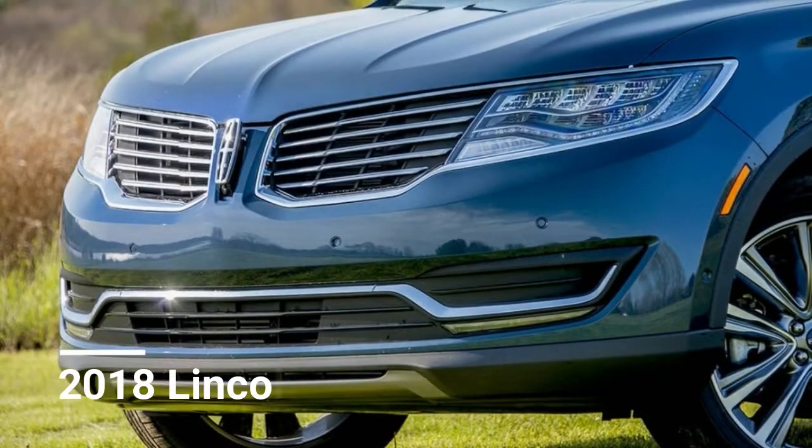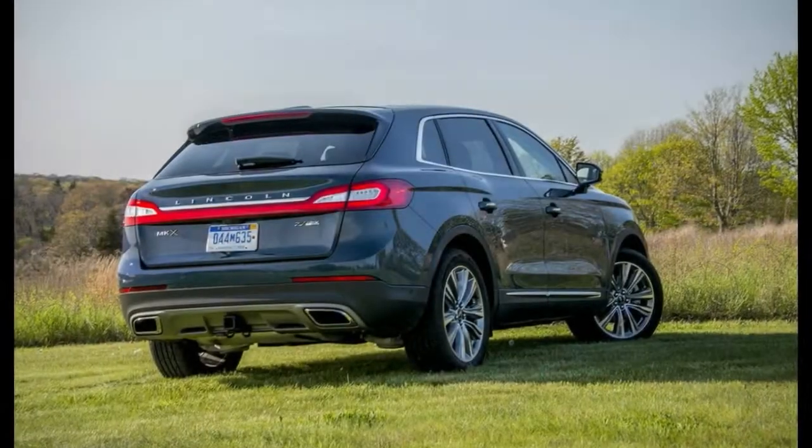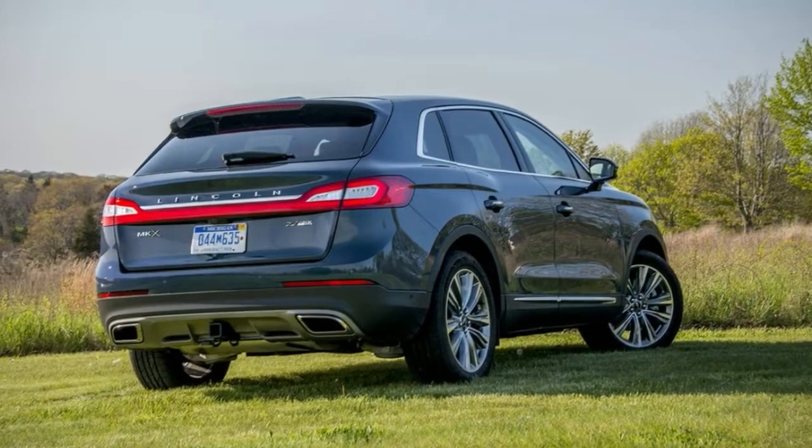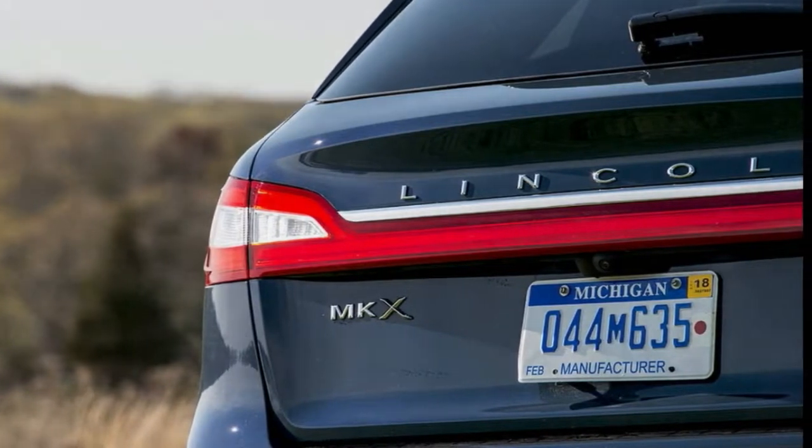2018 Lincoln MKX. The Lincoln MKX was totally upgraded for 2016, offering a shockingly convincing alternative to top choices like the Audi Q5 and Lexus RX, while staying sufficiently distinctive not to be mistaken for them.